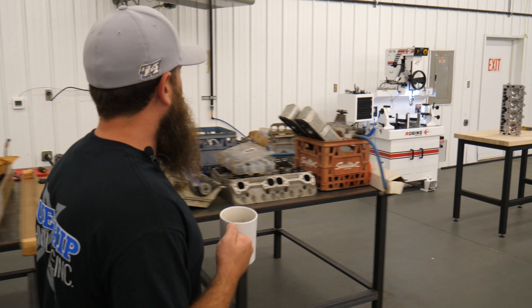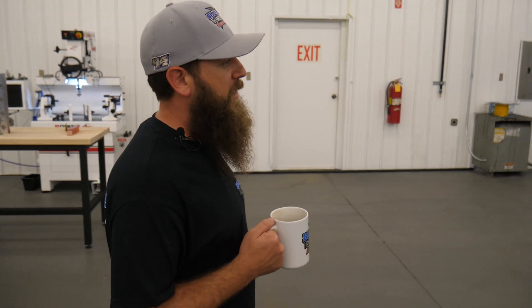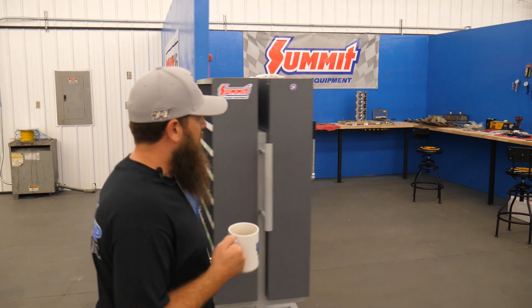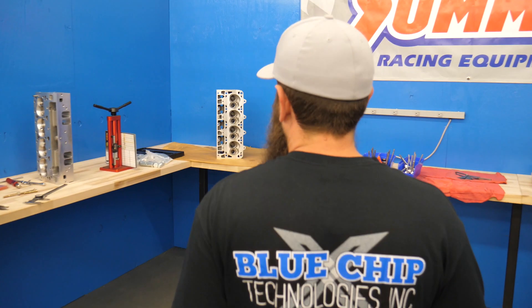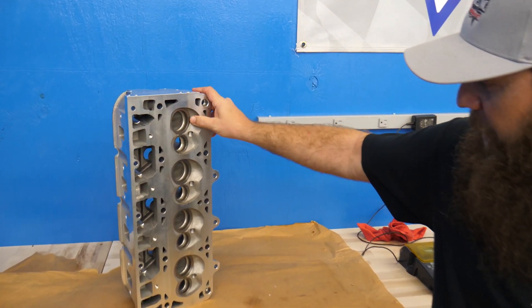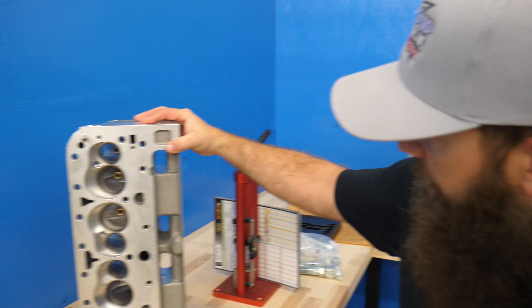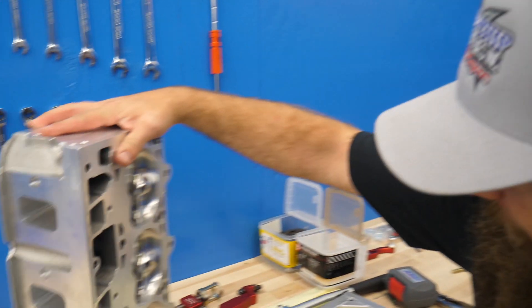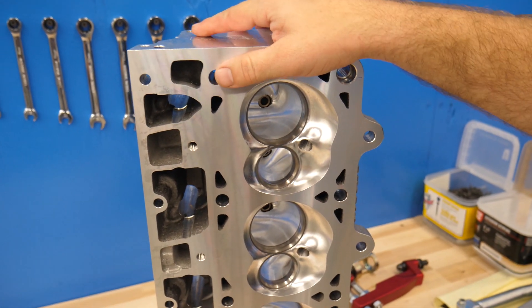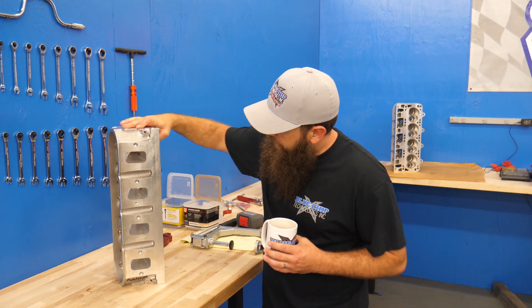Over here is the valve seat guide machine — not a whole lot to look at, but it's a great machine and I've been real happy with it. Over here is the engine assembly room. We try to keep everything as clean as we can. When the cylinder head comes in, this is kind of what you're looking at, and once we get them cut the finishes are pretty sweet — slick as glass. We've been really pleased with it and the ports turn out great.